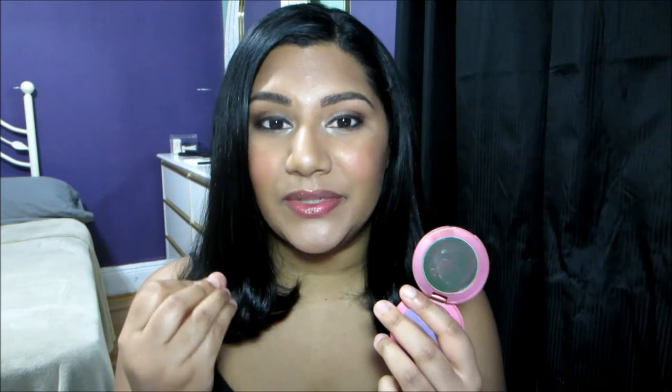It's not oily or sticky — it glided on very easily. The pigment is really nice and works well with my skin tone. It's a flush of color, and this is something that I like to wear on a daily basis.